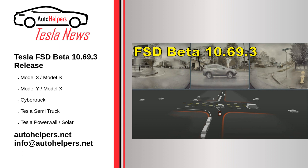Like previous FSD Beta 10.69 update iterations, the current version is rolling out to a few testers. Tesla will most likely roll it out to more drivers in the FSD Beta tester pool over the next few days or weeks. A quick read through FSD Beta 10.69.3's release notes shows that Tesla has addressed some of the issues testers have brought up in past versions of 10.69 specifically.